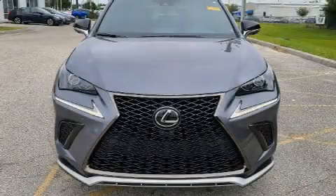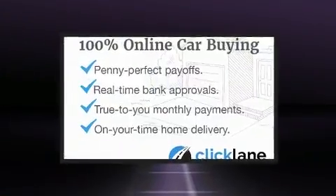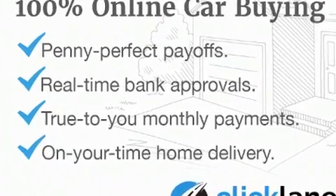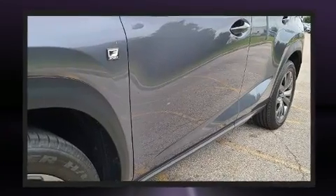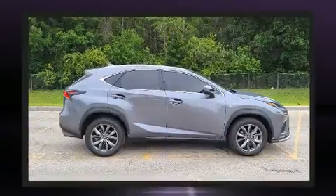You can expect a lot from the 2020 Lexus NX 300. With just over 15,000 miles on the odometer, this four-door sport utility vehicle prioritizes comfort, safety, and convenience. It features a front-wheel drive platform, an automatic transmission, and a two-liter four-cylinder engine.